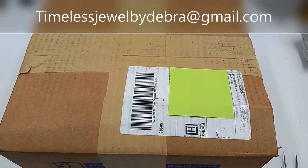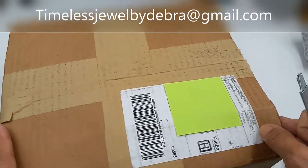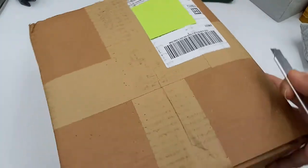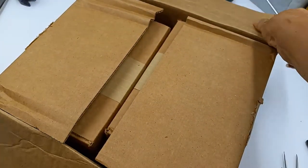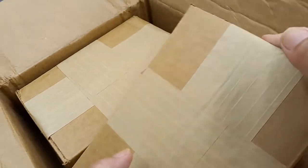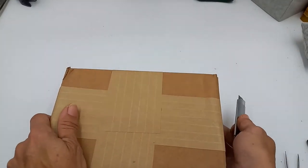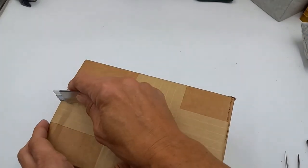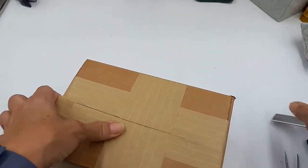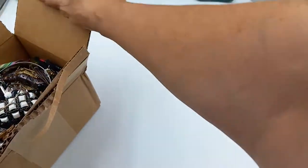Hey guys, it's Deborah from Timeless Jewel by Deborah. It's been a hot minute since I have done a Goodwill Blue Box video. This is Nashville — I just received it, so there should be two boxes in here. I figured it was time to do another one, so let me take one box out and we will open it and get a first look, and then I'll go through it to save you guys time. This is Nashville and here is first looks — actually, maybe I'll open that second one too.